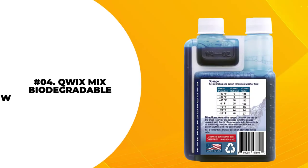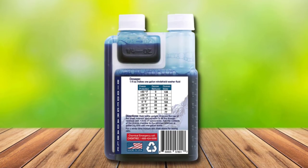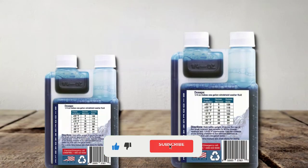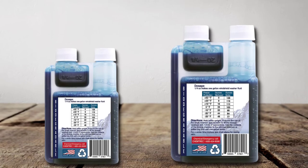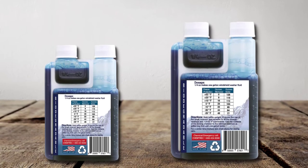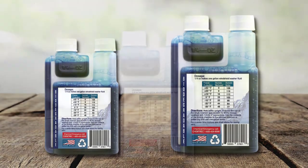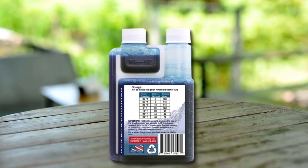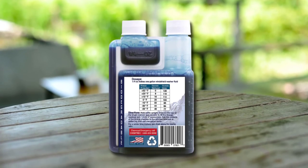At number 4: Q-Wicks Mixed Biodegradable Windshield Washer Fluid. This is one of the best windscreen wash fluids as it can last a long time. One bottle of this windscreen washer fluid can be used to make 32 gallons, ensuring you will always be prepared and able to keep your car clean when you need to the most.